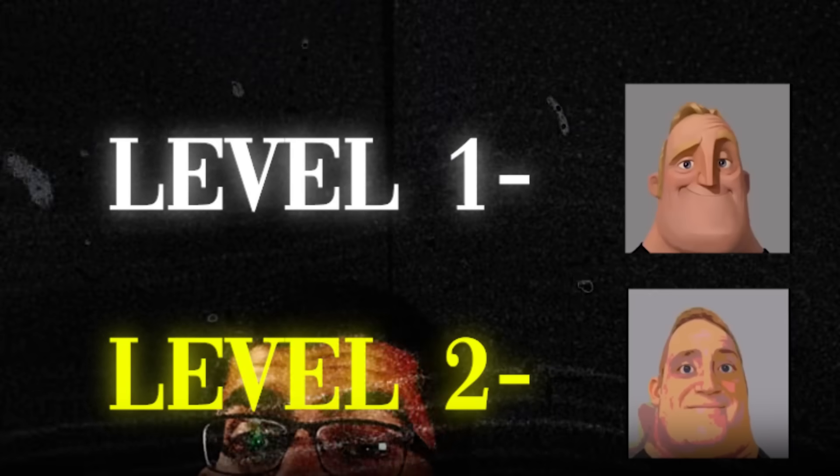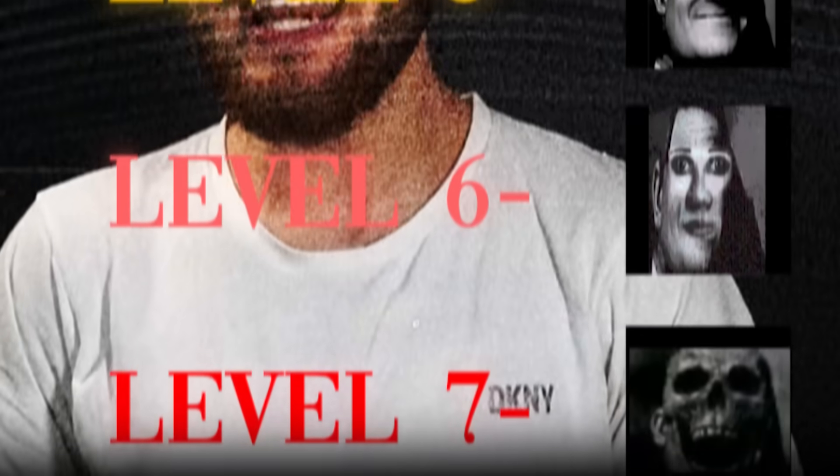Today I broke down nuclear physics into seven levels, where level one is what most people think nuclear physics is and level seven is what world-class experts actually do.